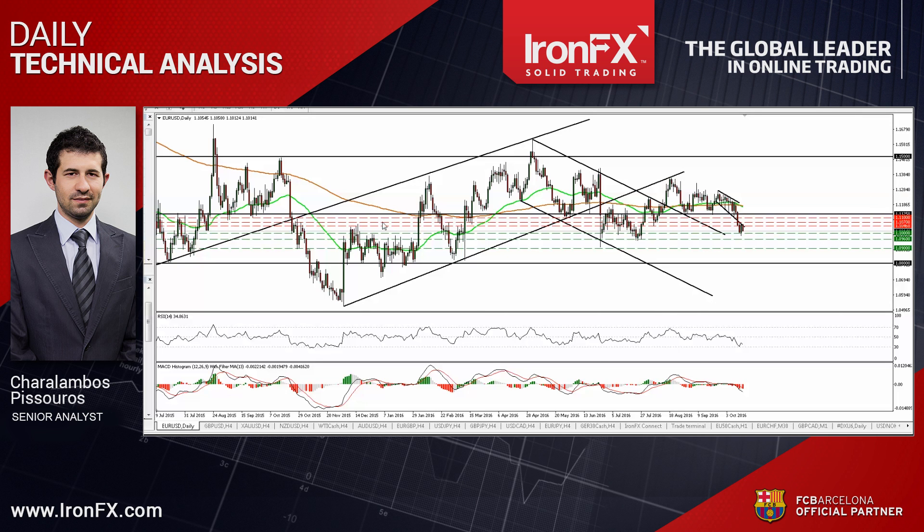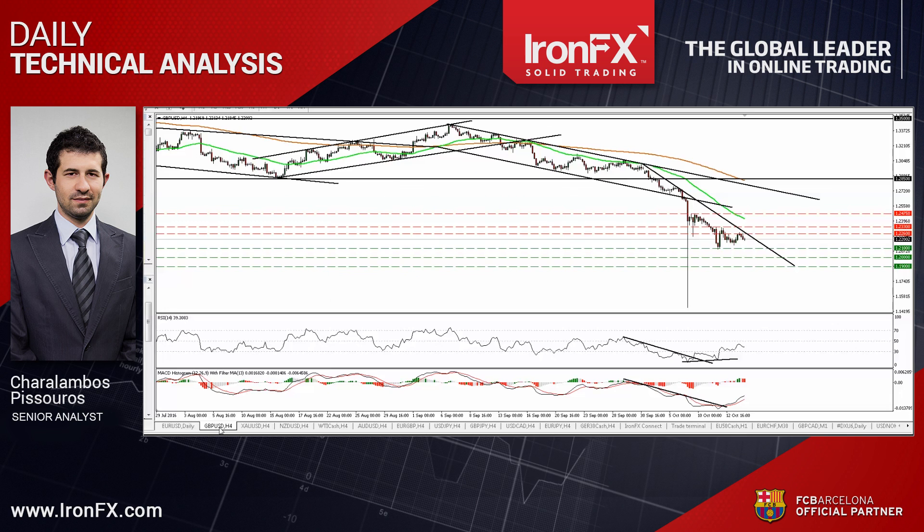Now let's carry on with GBP/USD. Cable traded higher on Thursday and hit the resistance hurdle of 1.2260. As long as the rate remains below the downtrend line taken from the peak of the 30th of September, I believe that the short-term outlook remains negative. I would expect the bears to initially aim for the 1.2100 support hurdle, where a clear dip is possible to open the way for the psychological zone of 1.2000.